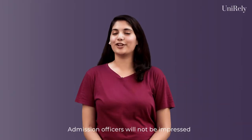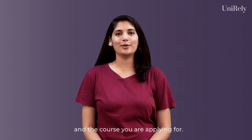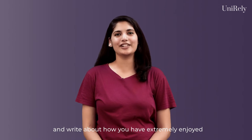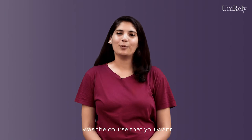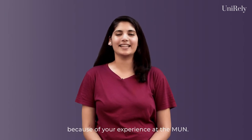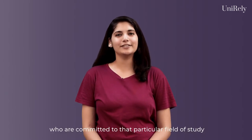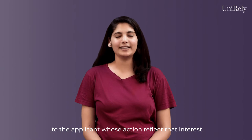Admission officers will not be impressed if you pen down all your activities and establish no connection between them and the course you are applying for. Therefore, make sure you are convincing and write about how you have extremely enjoyed those particular activities which led to your choice of subjects. For example, if you are applying for international relations, you may mention an activity like MUN and how you realized that international relations was the course you wanted because of your experience at the MUN. Remember that universities are looking for individuals who are committed to that particular field of study and want to give their seat to the applicant whose actions reflect that interest.